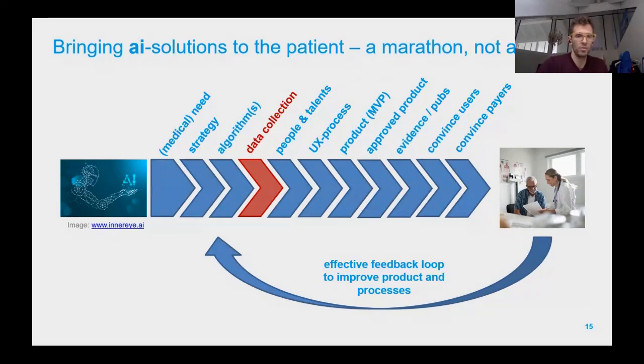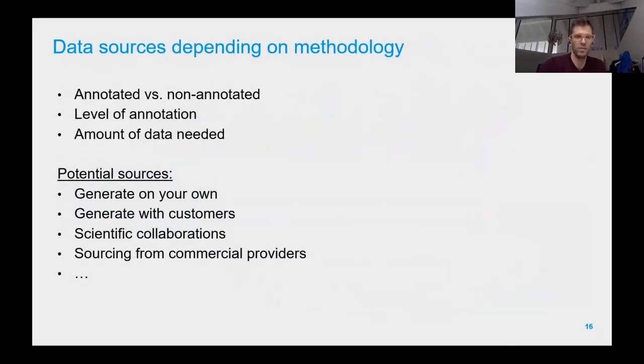Once you've acquired the algorithms, you need to ensure you have a solid data collection strategy. Where do you get the data? What kind — annotated versus non-annotated? What is the level of annotation? A senior radiologist doing annotations differs in quality from a radiologist still in training. How much data do you need for the algorithm to work in the environment you're deploying it in? When you scale and have different users and different images, that adds an entirely different level of challenge to algorithm quality.